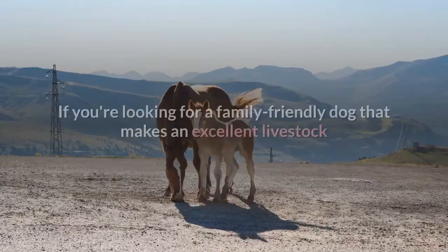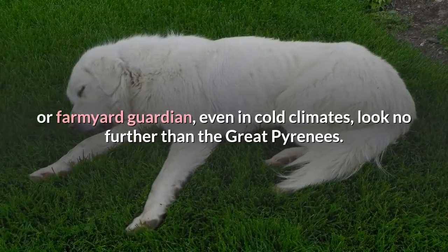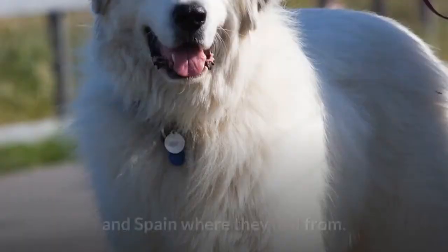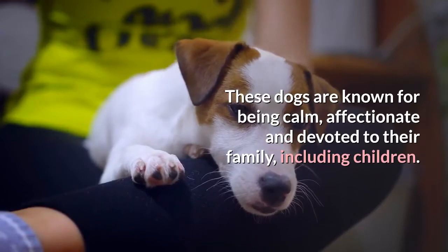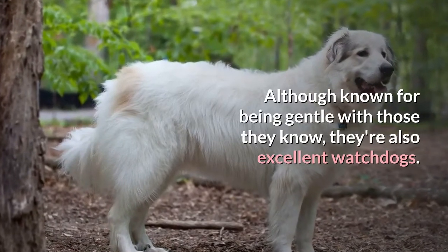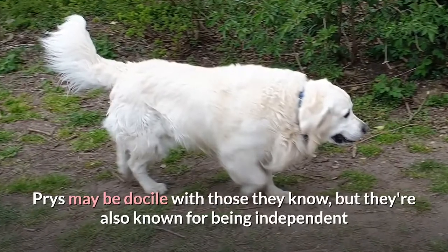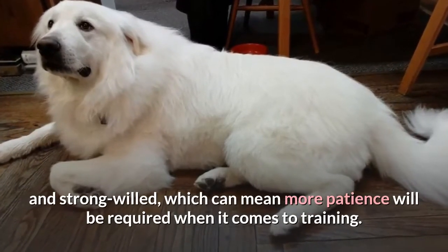Great Pyrenees. If you're looking for a family-friendly dog that makes an excellent livestock or farmyard guardian, even in cold climates, look no further than the Great Pyrenees. Pyrenees are still used to this day to guard livestock in the mountainous region between France and Spain where they hail from. These dogs are known for being calm, affectionate and devoted to their family, including children. Although known for being gentle with those they know, they're also excellent watchdogs. Their loud bark can become an issue, however, if not kept in check. Pyrenees may be docile with those they know, but they're also known for being independent and strong-willed, which can mean more patience will be required when it comes to training.